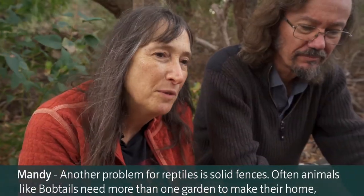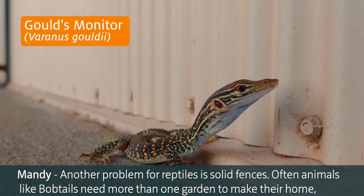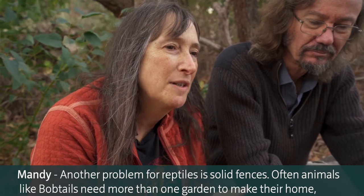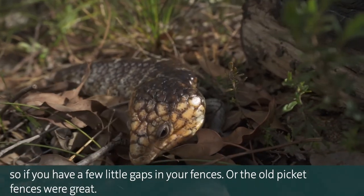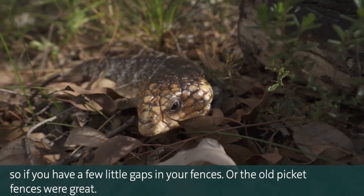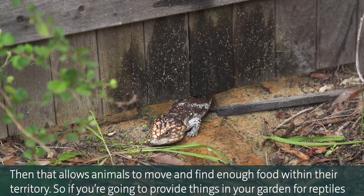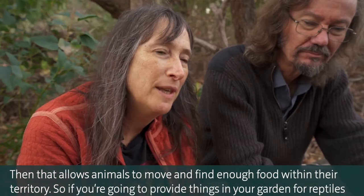Another problem for reptiles is solid fences. Often, animals like bobtails need more than one garden to make their home. So if you have a few little gaps in your fences - the old picket fences were great - that allows animals to move and find enough food within their territory.